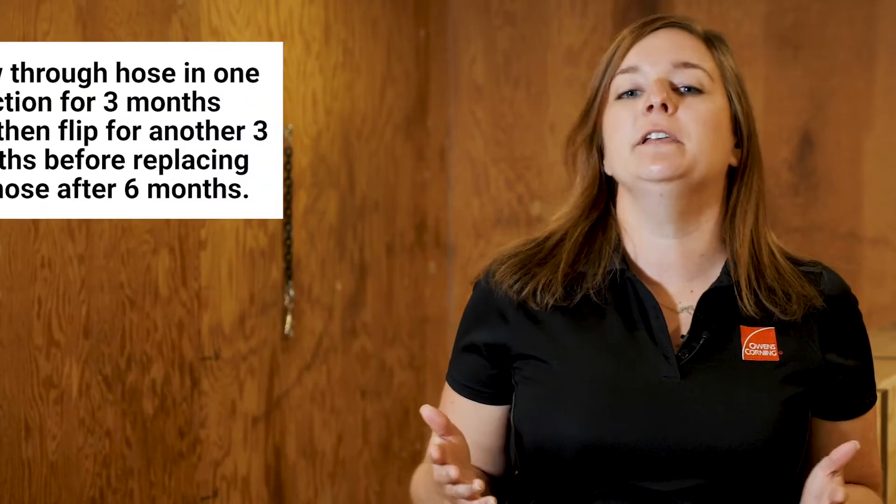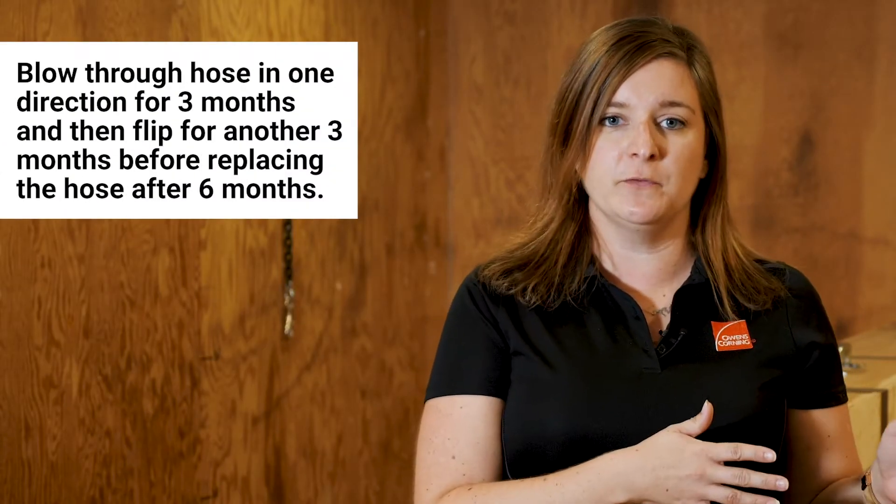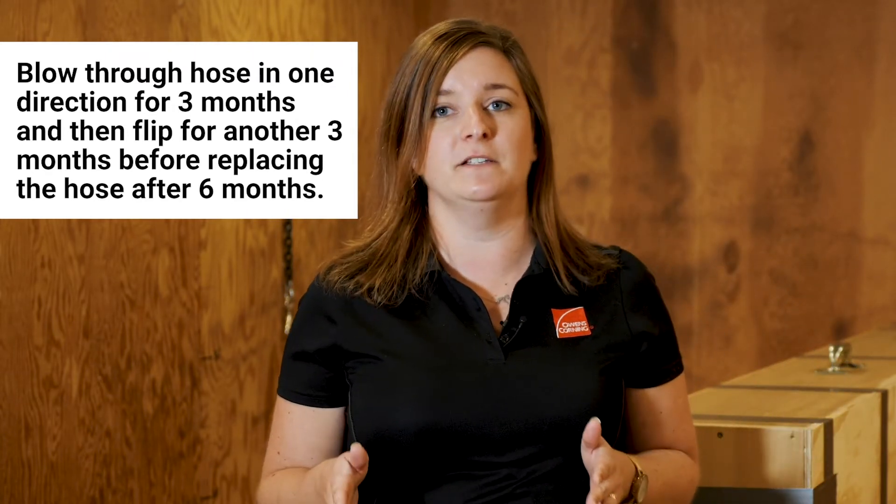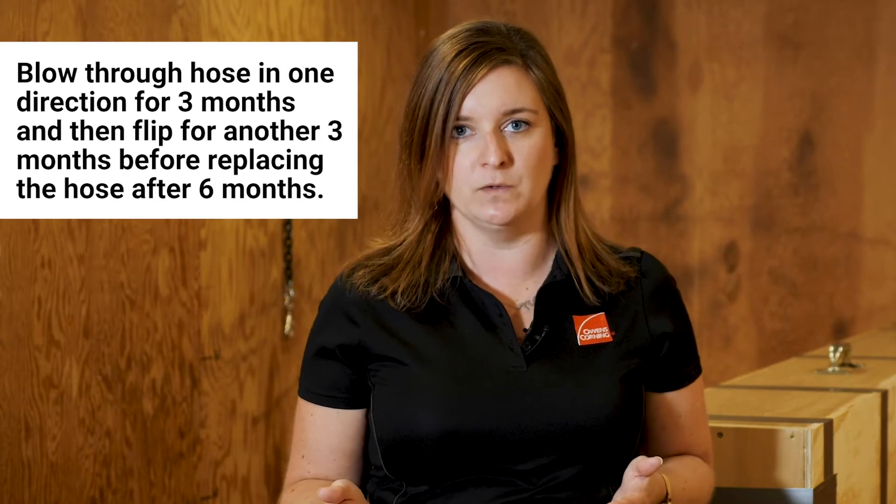It is incredibly important for the hose to be in good shape. We generally recommend blowing one direction for three months, then rotating the direction of the hose to get another three months of use before having to replace the hose.